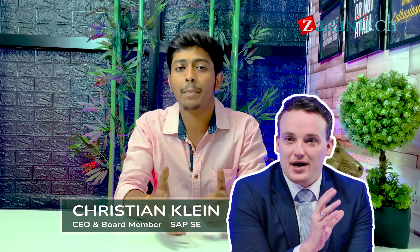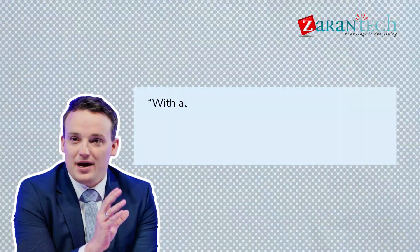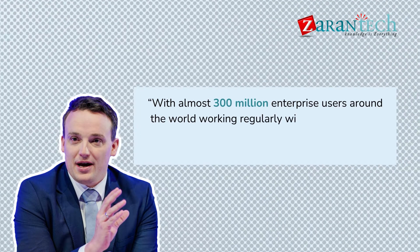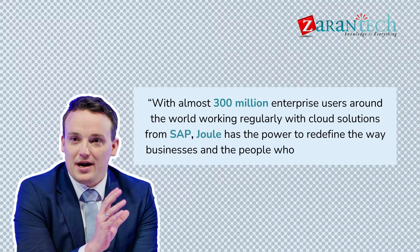Kristan Klain, CEO and member of the executive board of SAP SE, said: with almost 300 million enterprise users around the world working regularly with cloud solutions from SAP, Joule has the power to redefine the way businesses and the people who power them work.